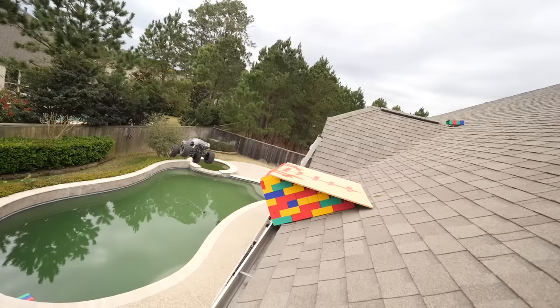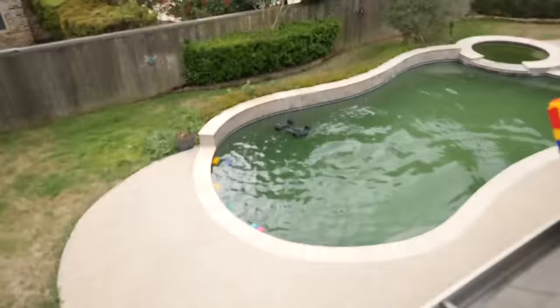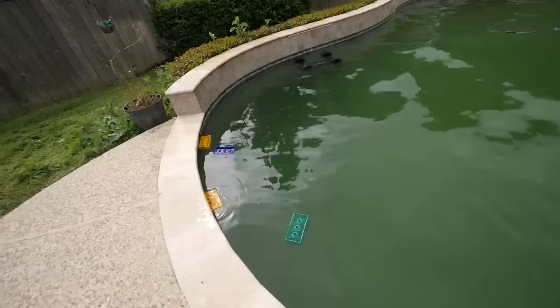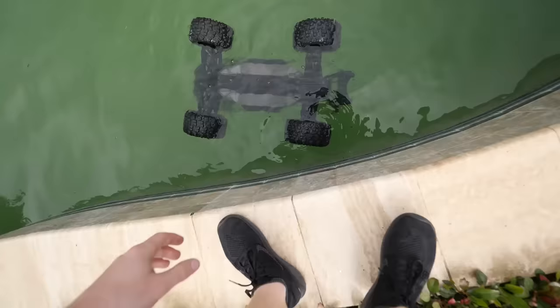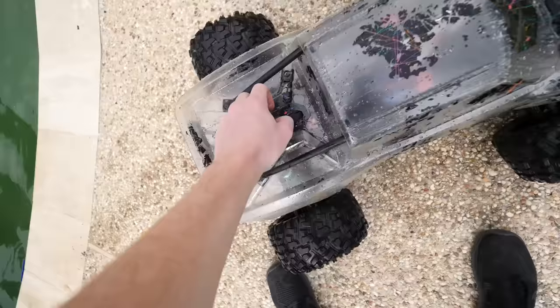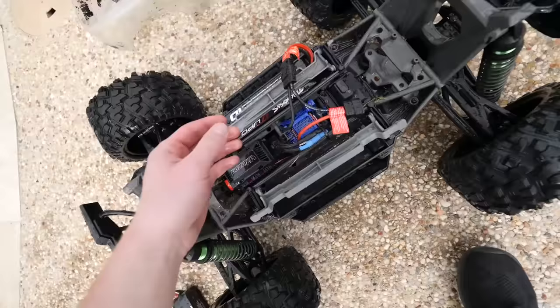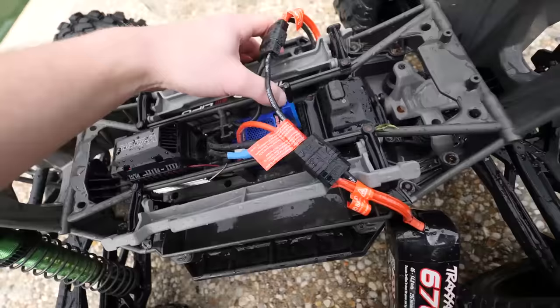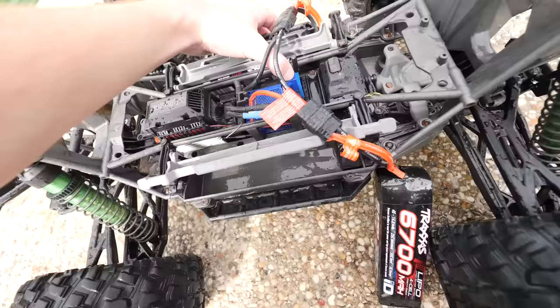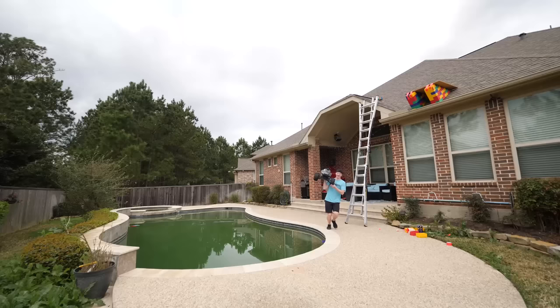The RC car is completely underwater right now — we need to hurry up and get down there. This whole thing is soaked. One of the batteries disconnected but the other one is still on. Moment of truth — does it turn on? We're good! It's on, you can hear the engines running. This thing is an absolute beast.